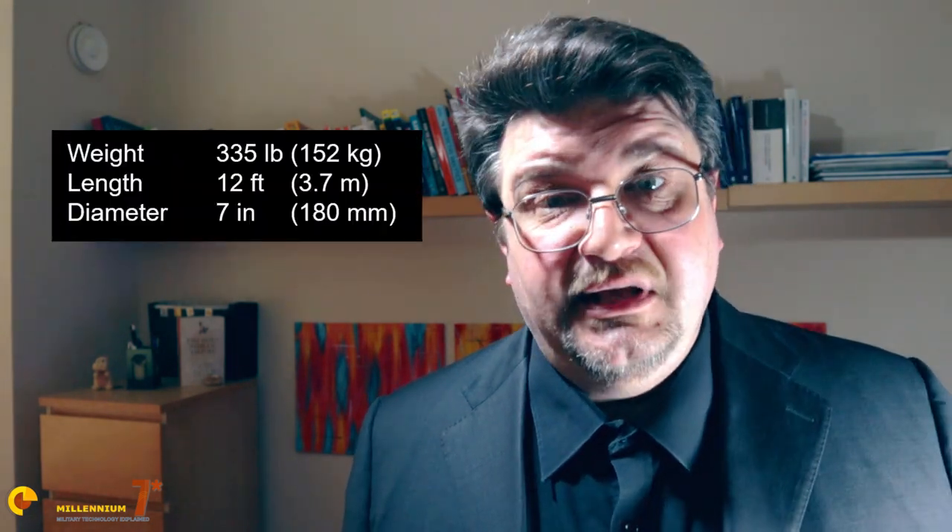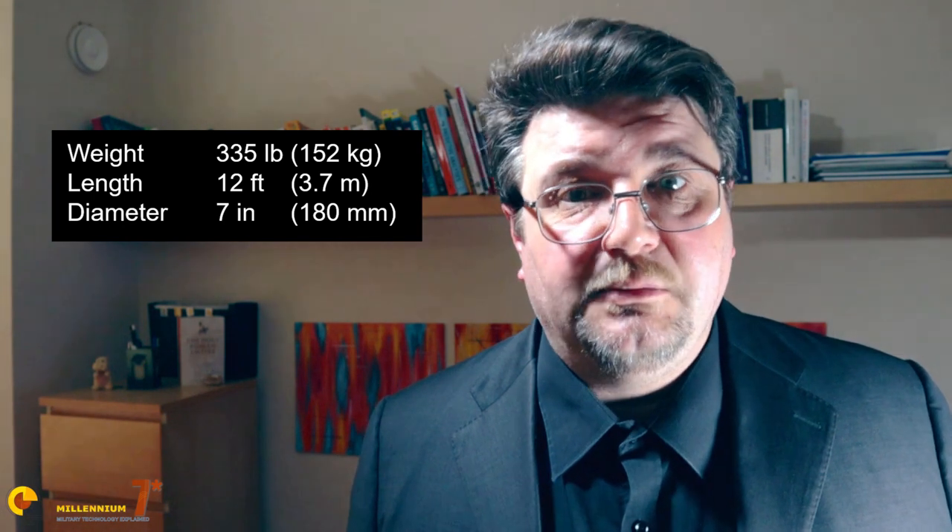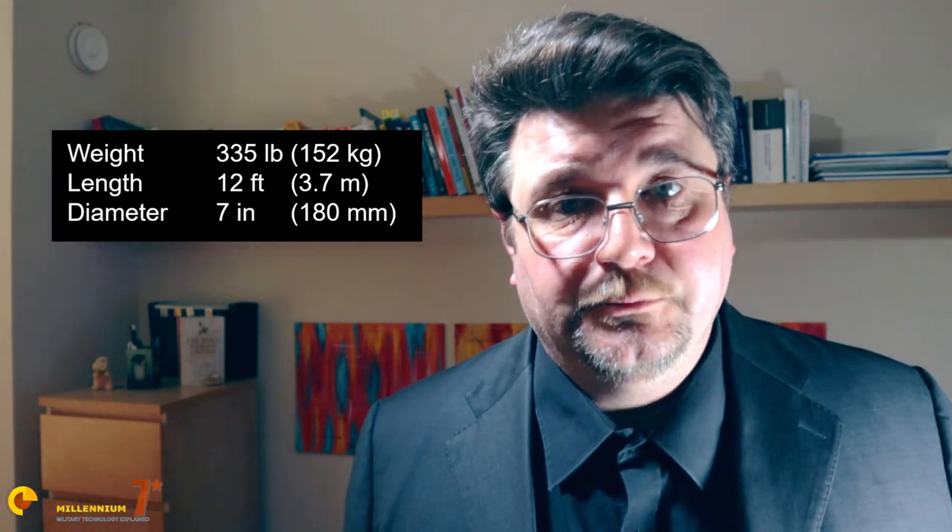The AMRAAM is built in steel and titanium. It has four wings and four fins, all of them detachable for transportation purposes. It is 3.66 meters long and weighs approximately 150 kilos. The airframe is divided into four major sections: guidance, propulsion, warhead, and control.